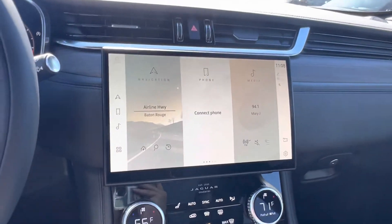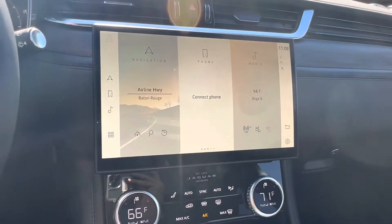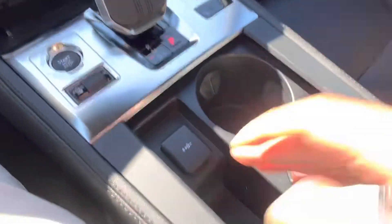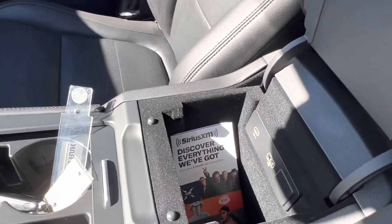In the center, we have our very large, very beautiful PIVI Pro touchscreen display, which does have wireless Apple CarPlay capabilities. Below that, we have our climate controls, as well as our wireless charging area, gear shift and drive mode selector, a 12-volt charging port, and in the center we also have a USB Type-C and USB plug-in.